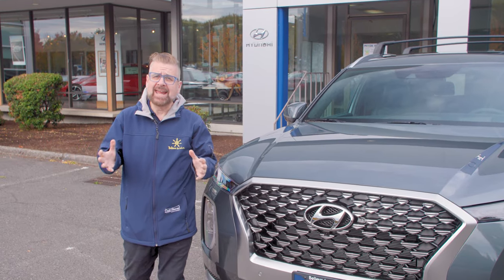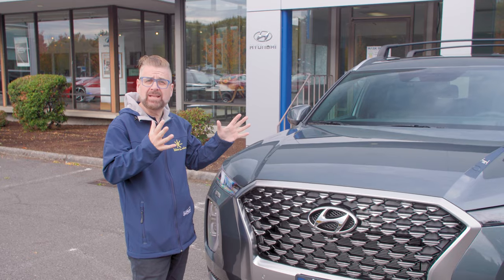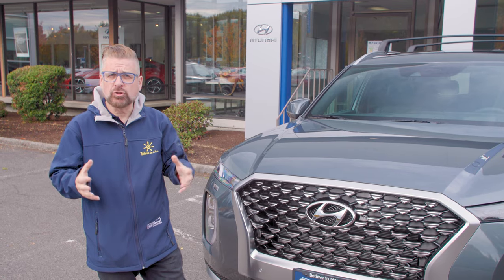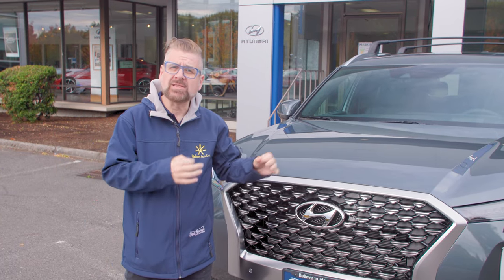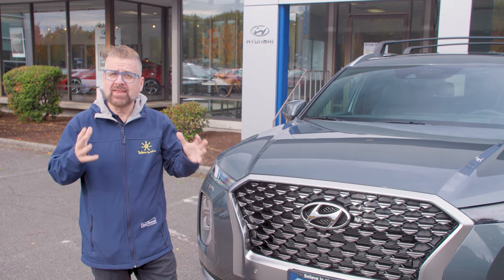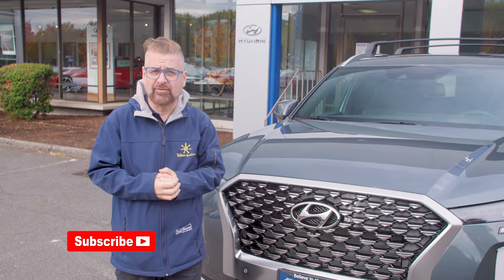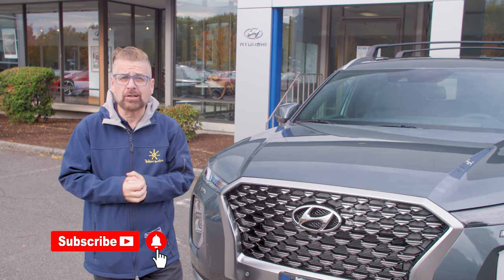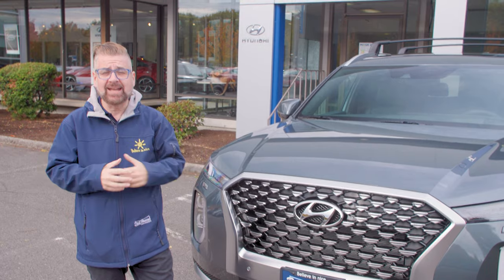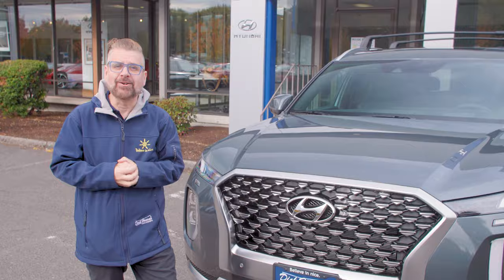I'm Nick Miles and we are at Dick Hanna Hyundai of Portland to show you the 2022 Hyundai Palisade. For 2022 they have introduced the Calligraphy Edition with some new exterior styling and some new interior styling. This is one of the best SUVs to take your family on an adventure. We're going to show you how it handles on the road, what's new on the outside, and some of the tech and new interior materials.